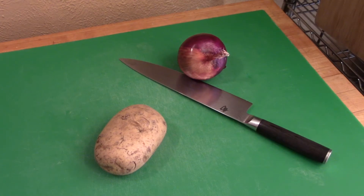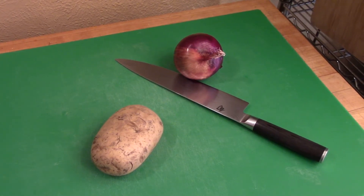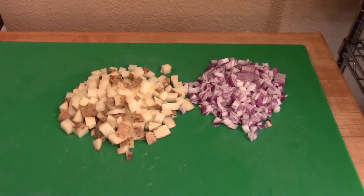For our next recipe, let's dice up the onion and the potato, and then we're ready to start cooking. Once you've got all of your onion and potato diced up and looking nice and pretty, we want to heat a pan so we can put oil in it and put all of these ingredients in there together to get them cooking.